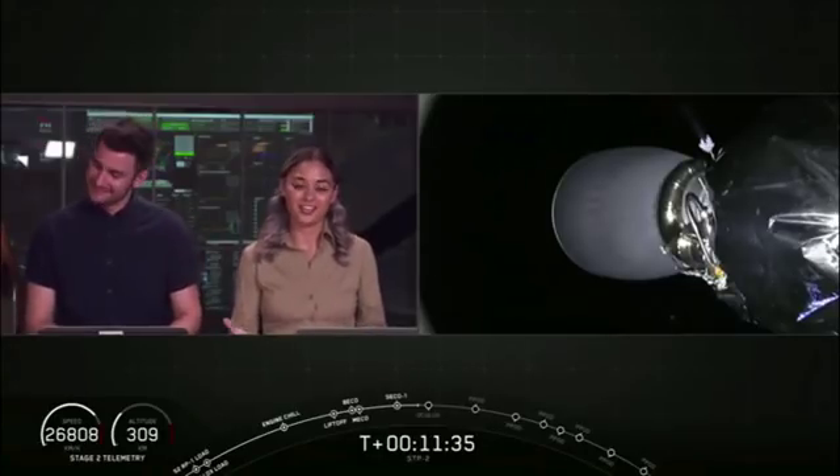As we've been mentioning, this was the most challenging landing that we've had to date. This is our secondary mission, so our primary mission — we just heard the callout for a good orbit of our second stage.